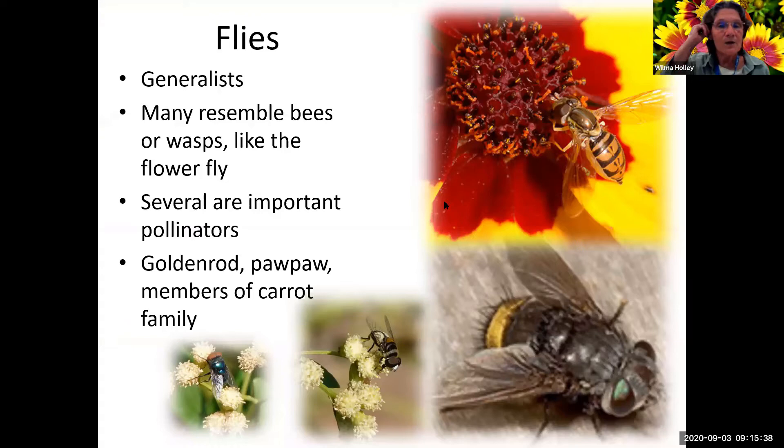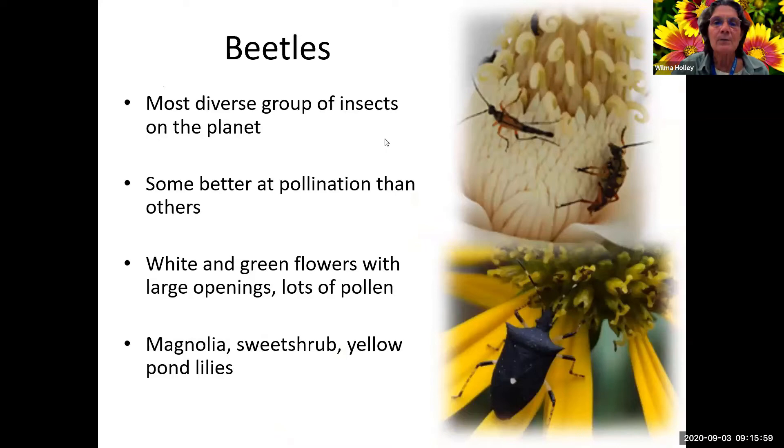This fly here looks quite a bit like a bee or a wasp - flies often mimic bees. Several are important pollinators. Goldenrod, pawpaw, and members of the carrot family are some of the plants they use. This plant was saltbush, and it had flies all over it along with a lot of other pollinators. So flies are very, very important as pollinators.